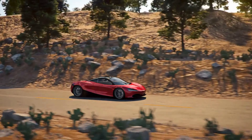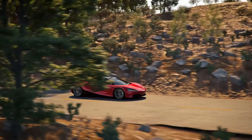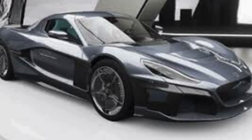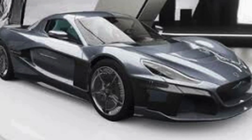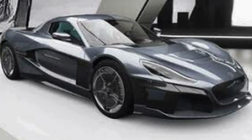Securing the third spot in our supercar Olympics is the Rimac C2, an all-electric hypercar that's rewriting the rules. With four electric motors delivering a combined 1,914 horsepower and a 0 to 60 MPH time of under 1.85 seconds, the C2 is a silent killer on the road.